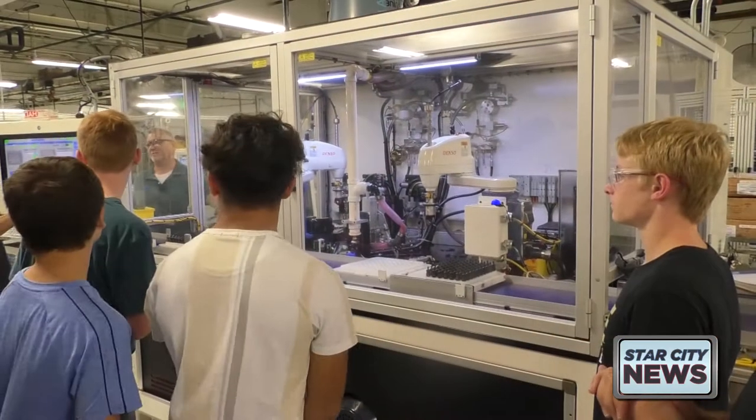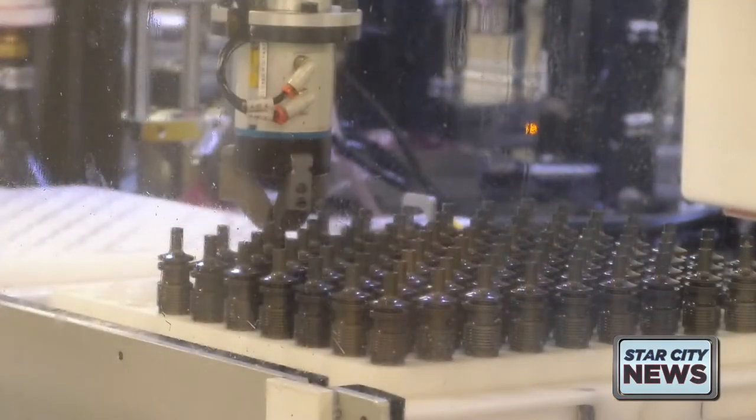It was really fun. I liked seeing the robots in that factory over there — they were really cool. And I liked just going around town and seeing all the different factories we have. All the plants that we went to were very big and they were pretty cool.